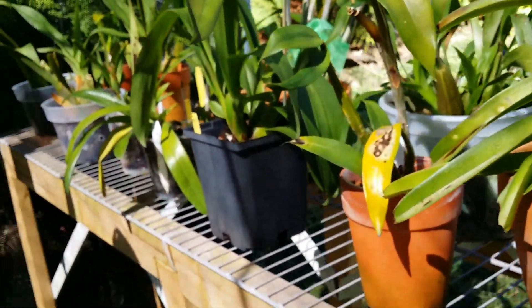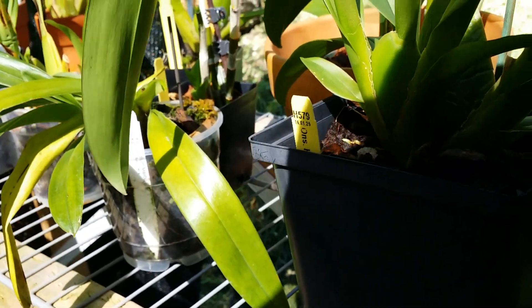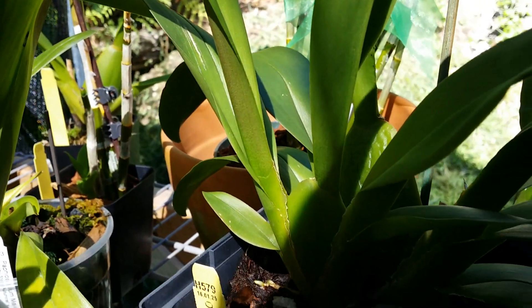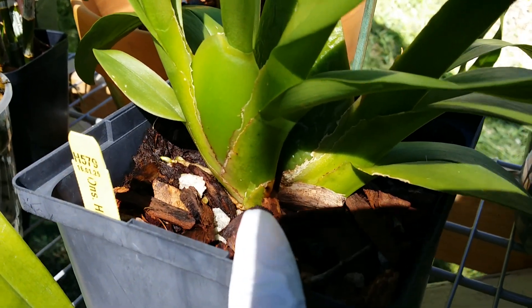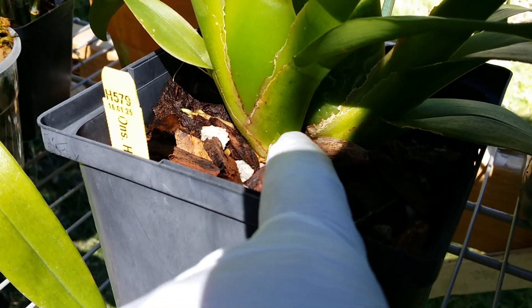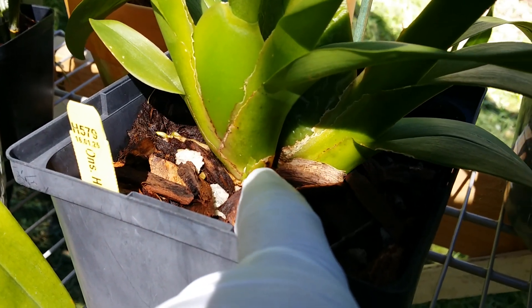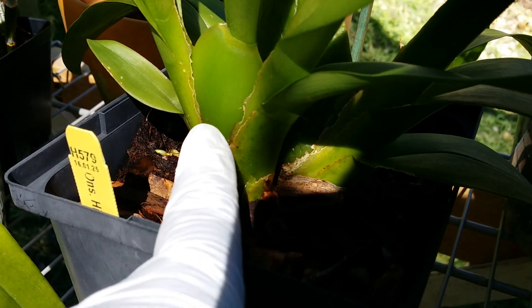There's lots and lots going on here but it's time-consuming if I go to individual plants. This one I repotted maybe three or four months ago and it has a new baby coming now, and this one here is just a newly formed pseudobulb.